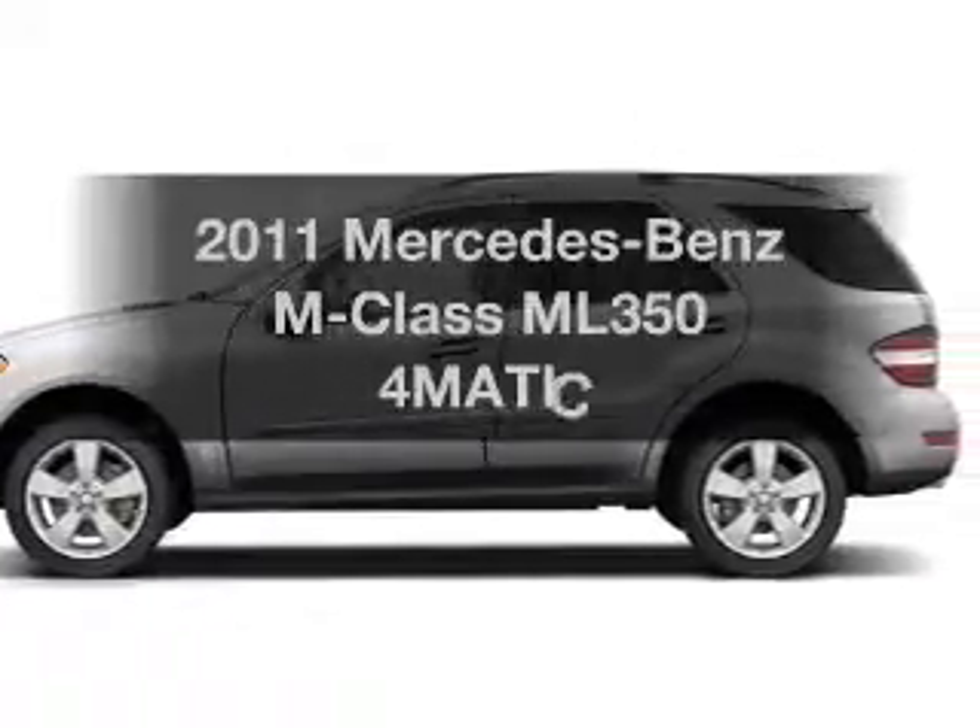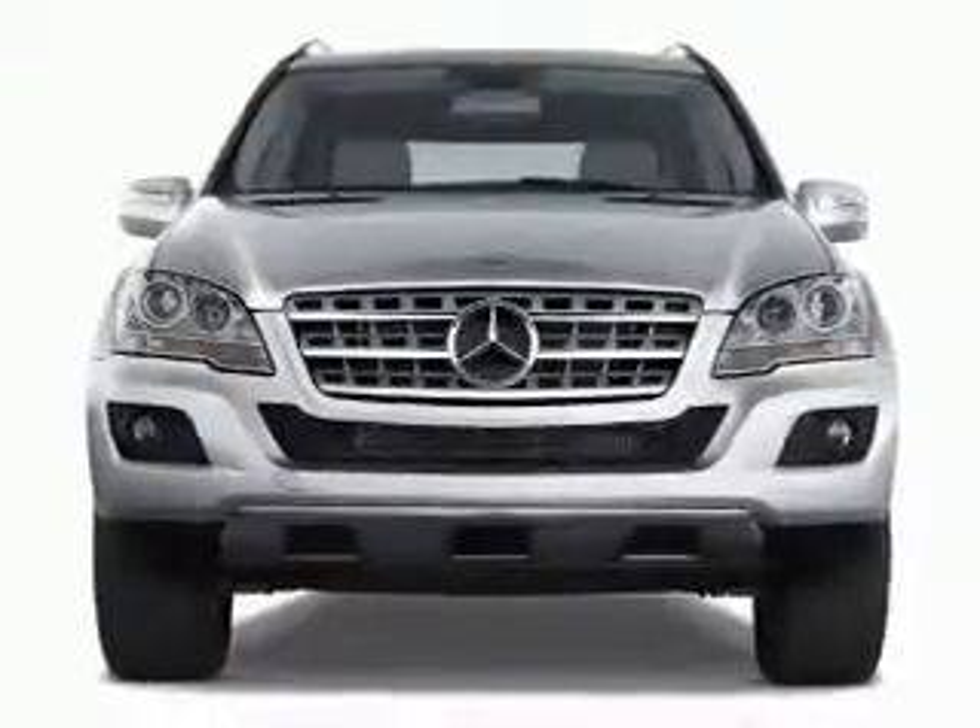Introducing the 2011 Mercedes-Benz M Plus. If you're looking for a first-rate auto, this one could be yours today.